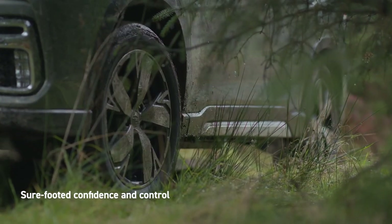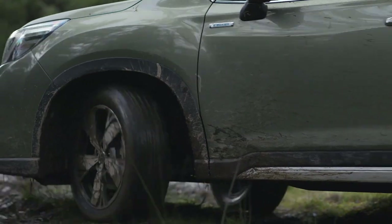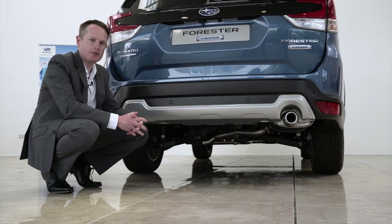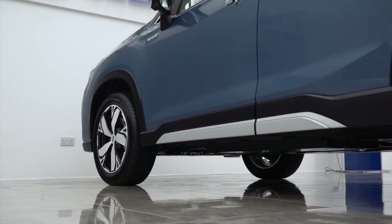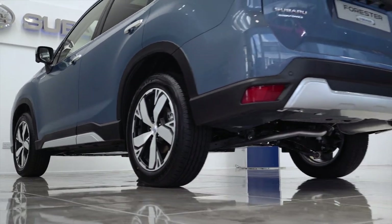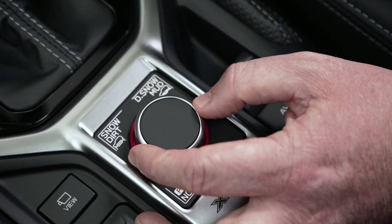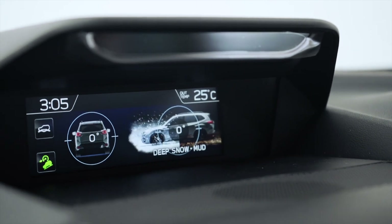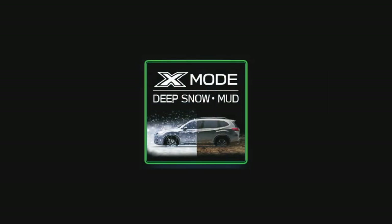Combined with a Boxer engine, it delivers outstanding driving performance however challenging the terrain or conditions. The Forester features 220mm of ground clearance, making light work of muddy slopes, rutted tracks and other tricky terrains. For extreme off-road ability, X-Mode with Hill Descent Control makes climbing and descending steep, slippery surfaces controlled, calm and worry-free.